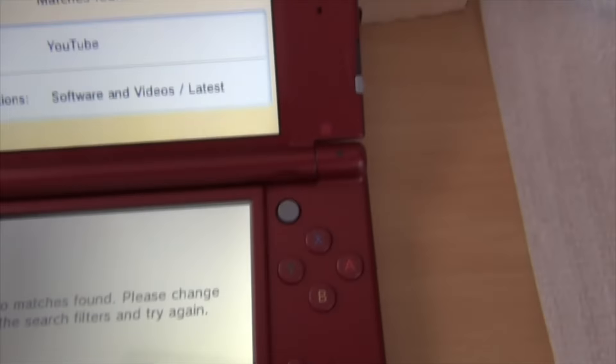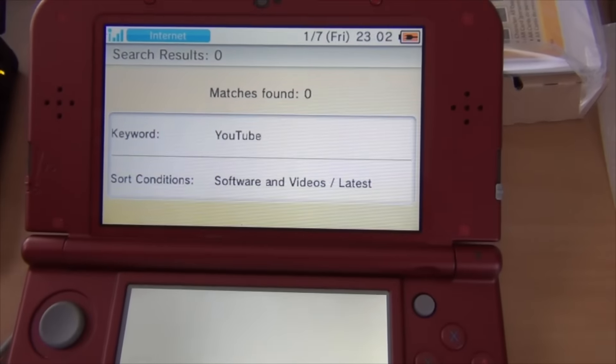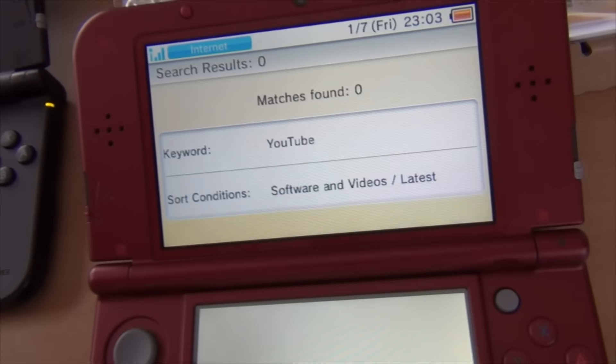I was going to make a tutorial for two packs on this console, but I just went to Akihabara to get this one with the capture card yesterday, and I got back and YouTube's gone. Luckily I have it on the Japanese one so I can still do a tutorial.